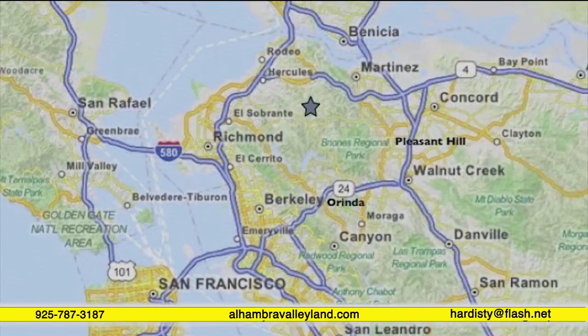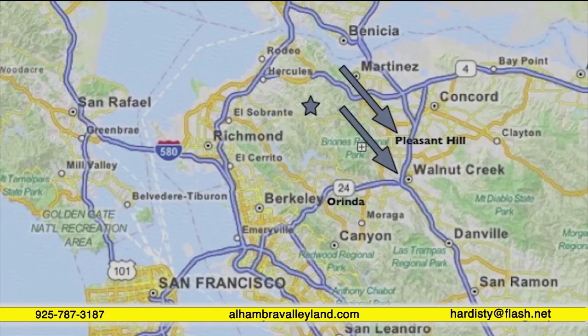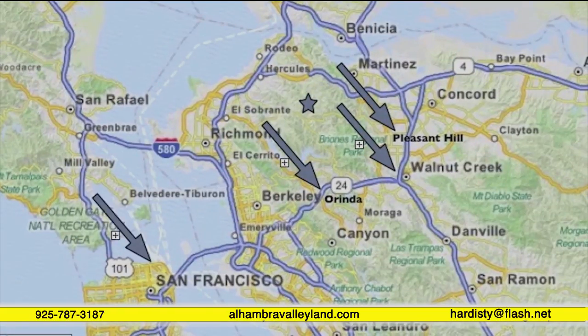I've placed a star at the location of our property called Hidden Valley Estates. It's a 15-minute drive to downtown Pleasant Hill, five more minutes to Walnut Creek, a 20-minute drive to Orinda, and only 40 minutes to San Francisco itself.